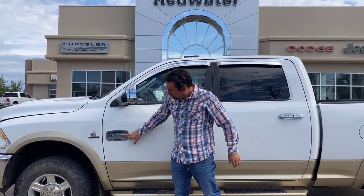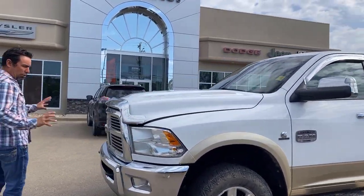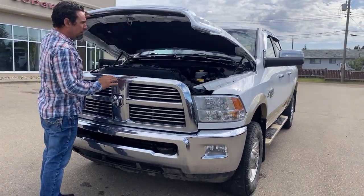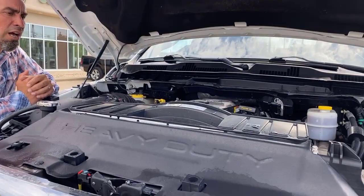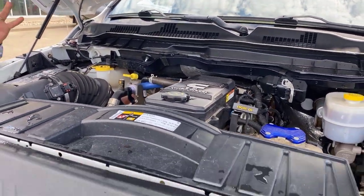Longhorn badging on the truck, Cummins motor. Going to the front here — on the Longhorn you get a little more chrome on it. Opening the hood, there's the 6.7 liter Cummins motor. Lots of power, lots of get up and go to pull your trailers.